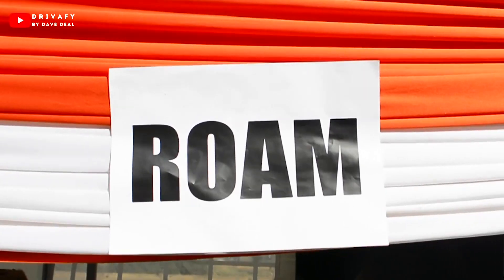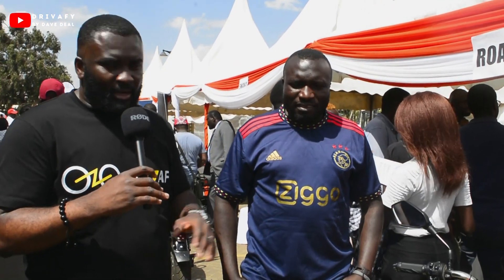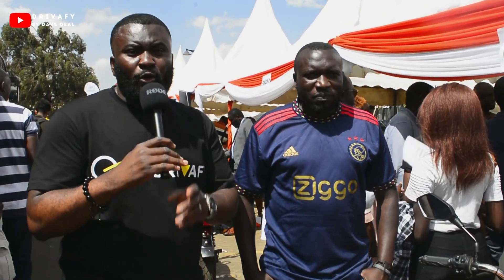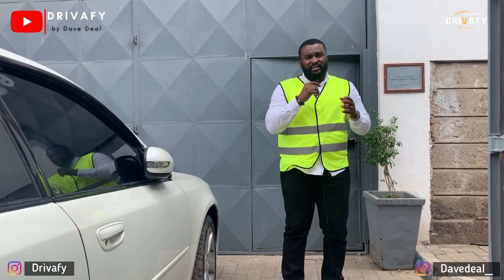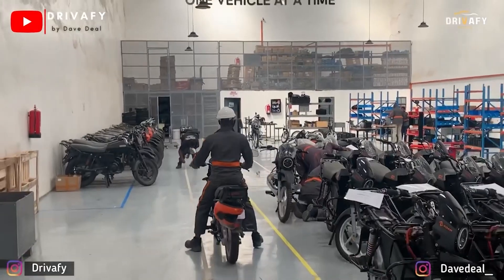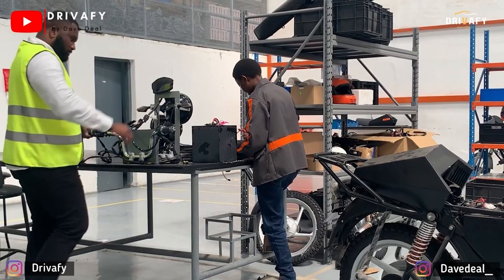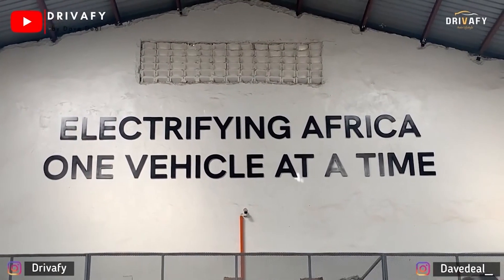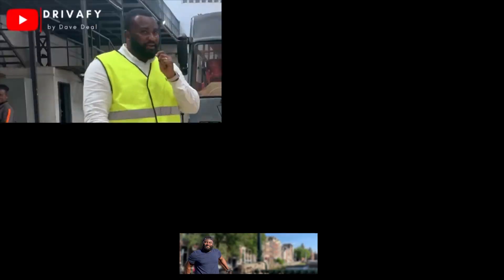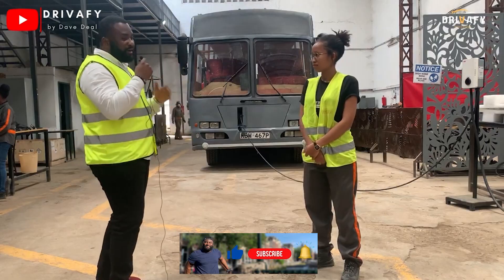Hi guys, do you remember this company? It used to be Opibus. Remember last time I went there and we spoke about their electric motorcycles and the fact that they even converted a bus into electric. I'm at Opibus now and there is one of the assembly plants. Let's go in. Opibus is an electric mobility company that was founded in 2017 to transition the transport sector in Africa to electric. You can see behind me there is an electric bus built in Africa for Africans.